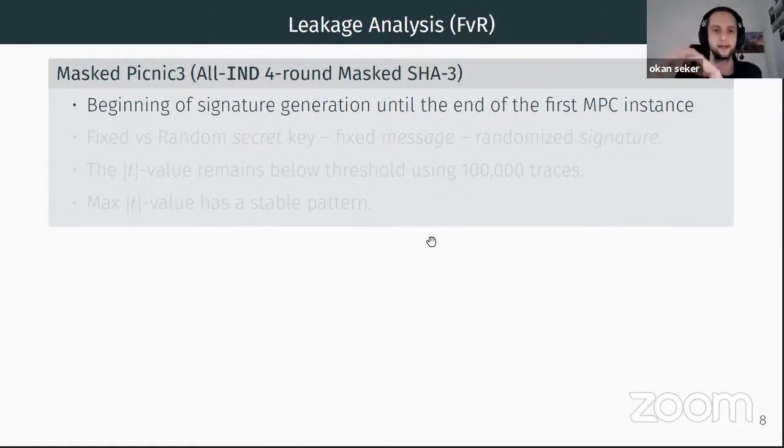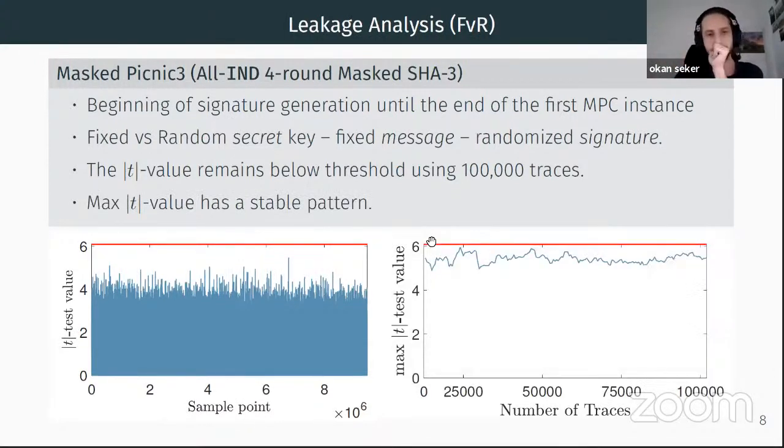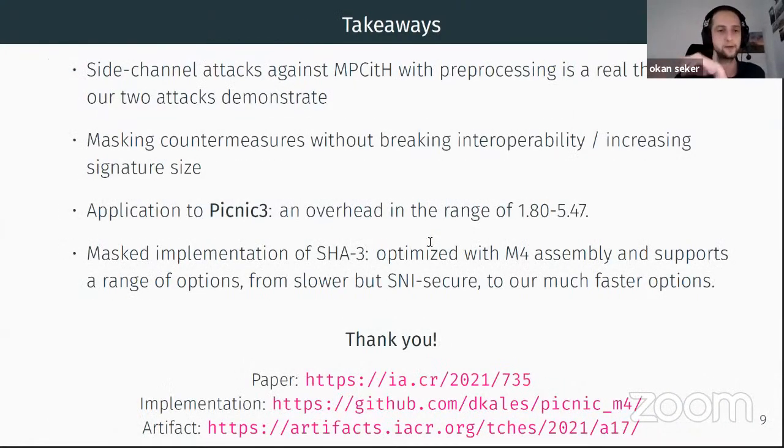We observe that the t-test value has a stable pattern, and remark that from the previous example we know a real leakage has a clear increasing pattern even with a small number of traces. To summarize our contributions: we identify two types of side-channel vulnerabilities in Picnic-tree, propose a generic masking approach for MPC-in-the-head with preprocessing, prove t-probing security, and experimentally verify leakage-free behavior of our masked implementation.